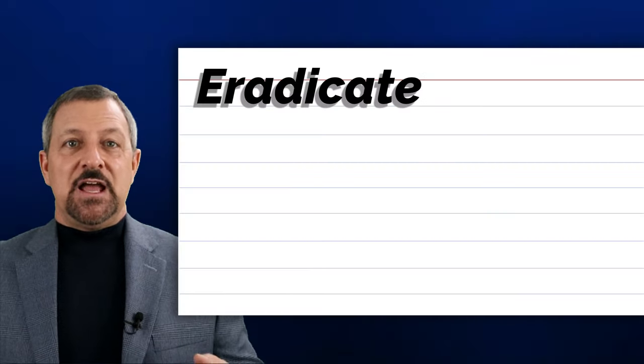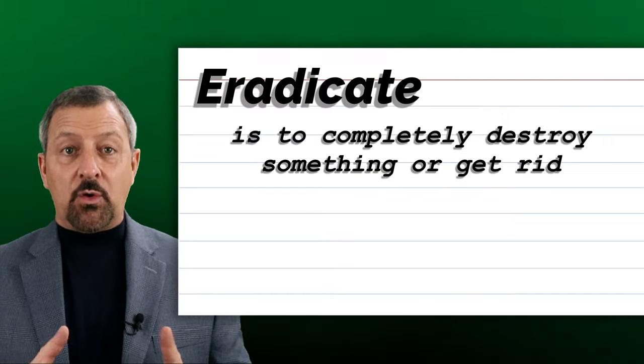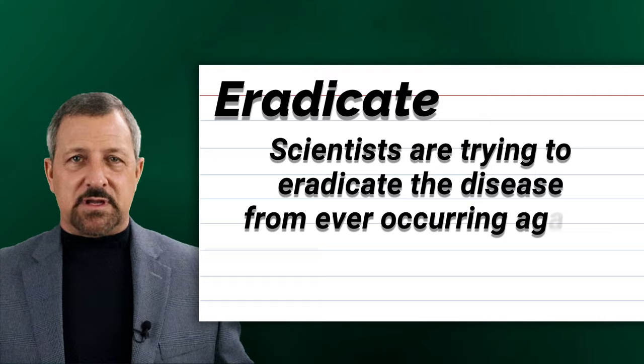The thirteenth word is eradicate. Eradicate is to completely destroy something or get rid of it permanently. When eradicate is used in a sentence, it sounds and looks like this: Scientists are trying to eradicate the disease from ever occurring again.